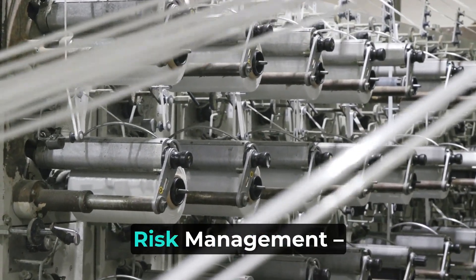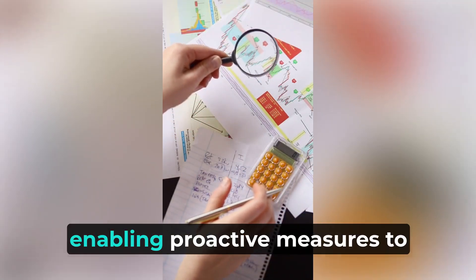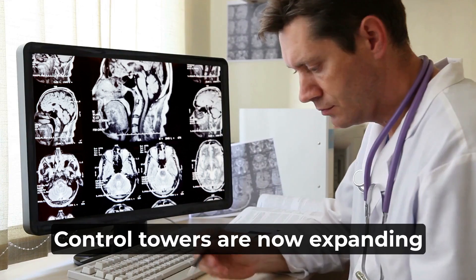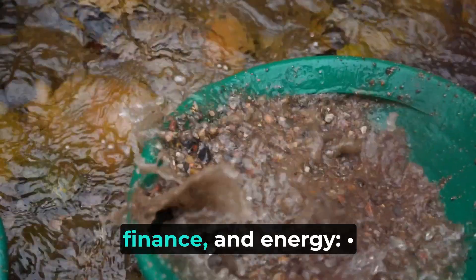Fourth, risk management: predictive capabilities help anticipate risks, enabling proactive measures to mitigate potential issues. Control towers are now expanding into sectors like healthcare, finance, and energy.